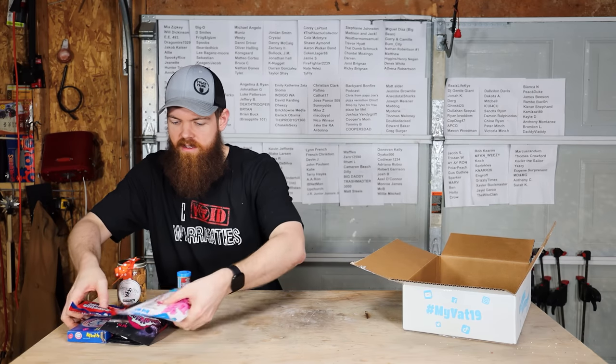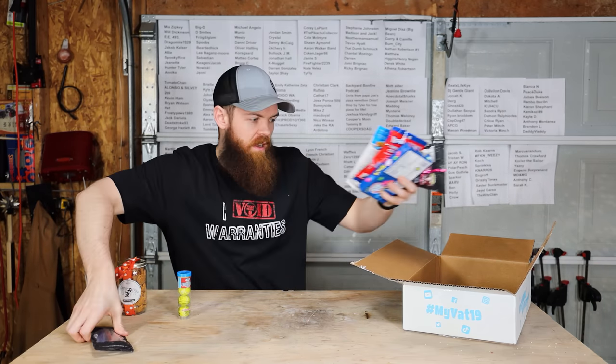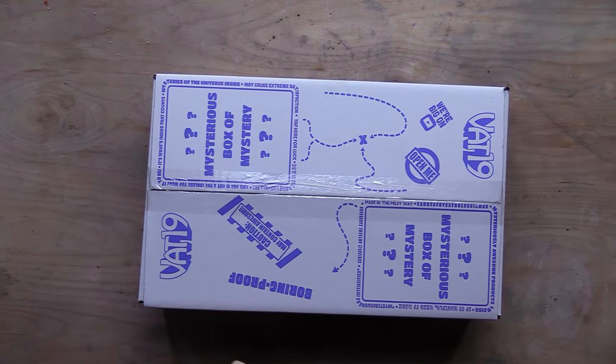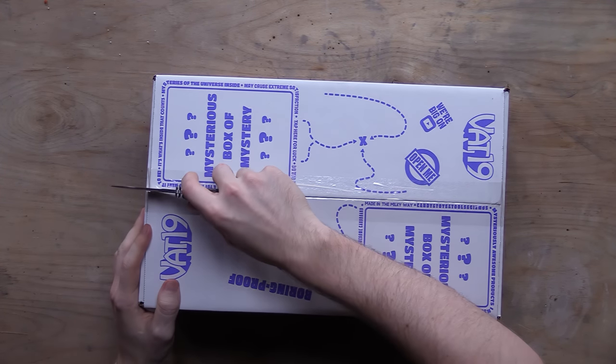We'll check all this stuff out after we open up all the other boxes. I want to try one of these chocolate chip cookies right now, see how these are. Oh, that's awesome. I'm going to eat this entire jar. Now let's see what we got inside of this large that is supposed to be a medium.